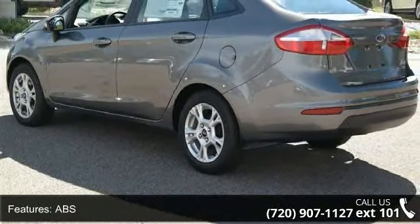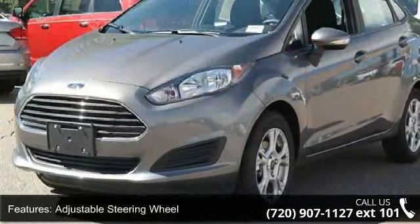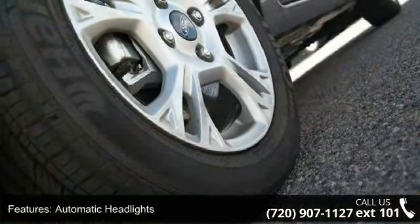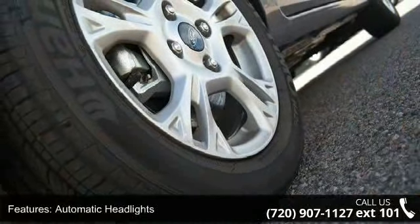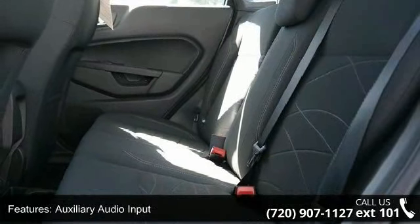Additional features include auxiliary audio input, Bluetooth connection, pocket seats, and child safety locks. Low mileage is an important factor in your purchase, and this vehicle delivers a low odometer reading. Let us put you in the driver's seat today — call or click to contact your dealership.